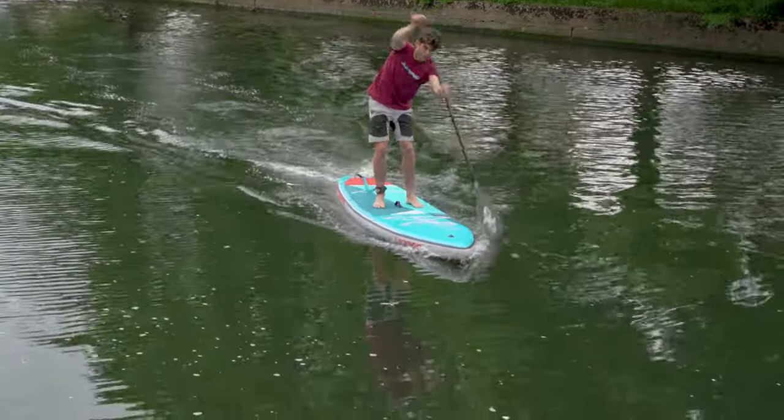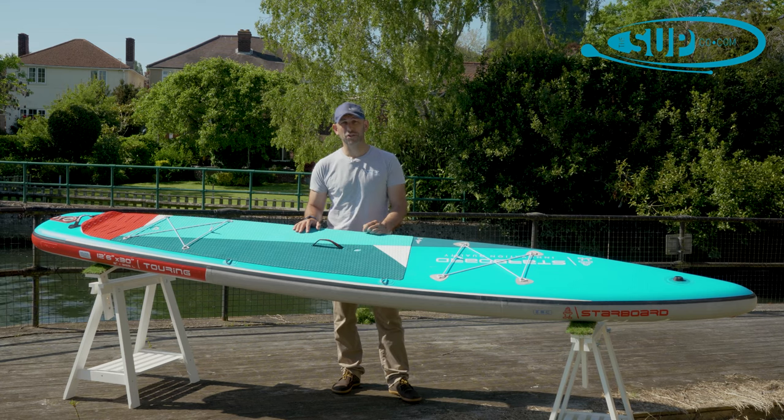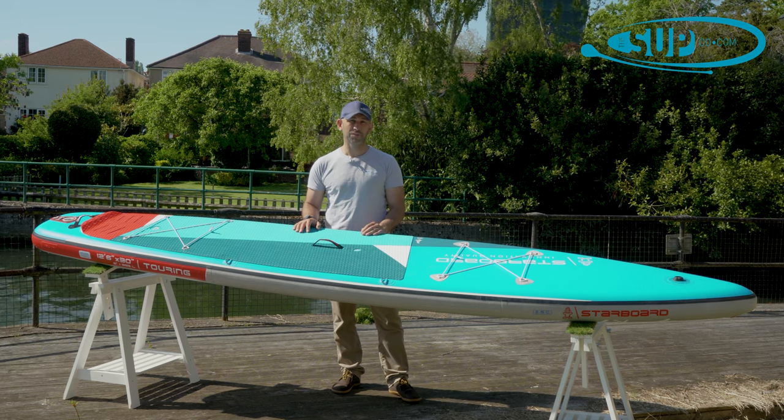There are a couple of key reasons as to why this board is just so popular for Starboard and ourselves here at The Sup Company. The first thing really is performance. This board accomplishes a lot in terms of a touring shape — it is stable, it is efficient, and it is just really, really rewarding to paddle as a result.